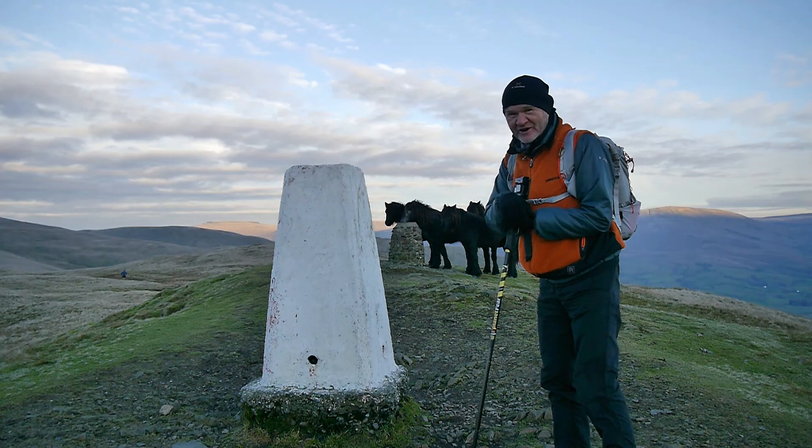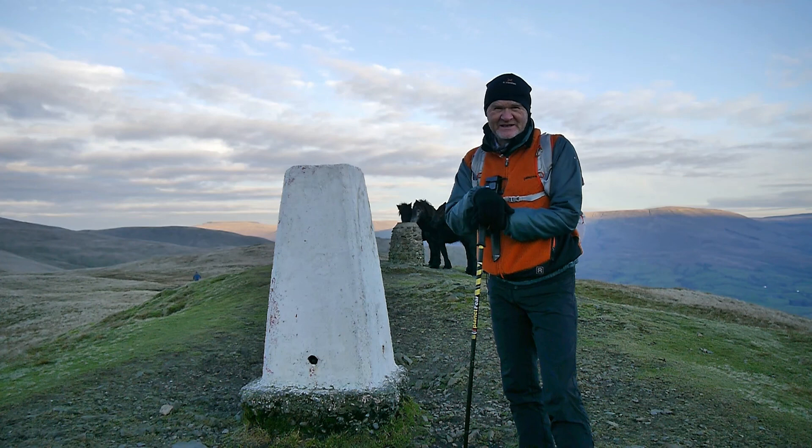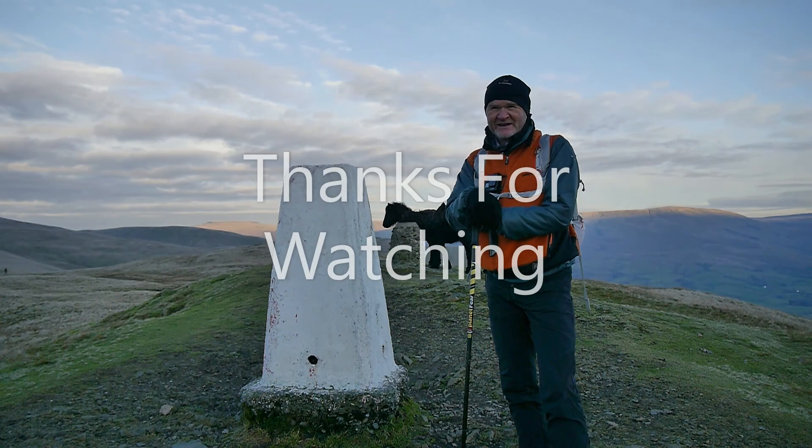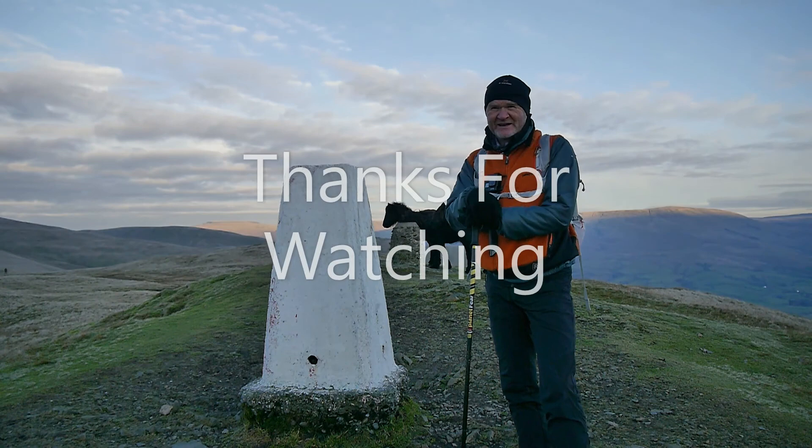So that's the last top — Winder — and with the four horses of the Apocalypse behind me, we'll call it a day at that. I hope you've enjoyed this walk and if you have, please click subscribe and give me a big thumbs up — that would be great. Thanks for watching and I'll see you next time.